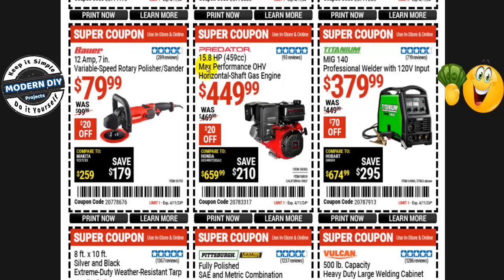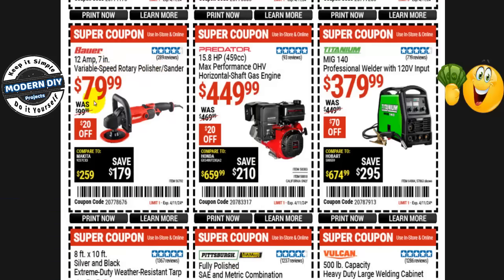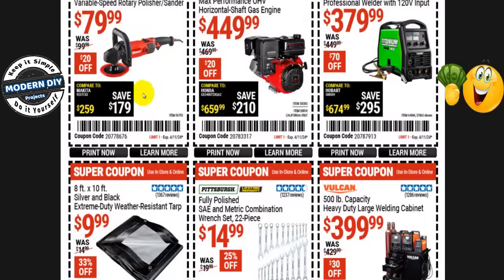The Predator 15.8 HP 459cc max performance overhead valve horizontal shaft gas engine is $450 right now, normally $470 — that's $20 you save. Not going to be on sale. The Bauer 12 amp 7-inch variable speed rotary polisher and sander is $80 right now, normally $100 — $20 off. Also not going to be on the Black Friday sale, so you're safe to get that one.